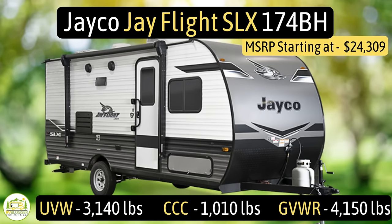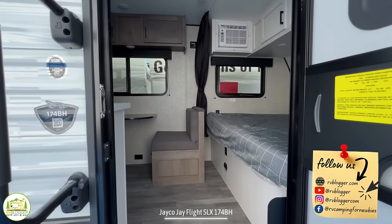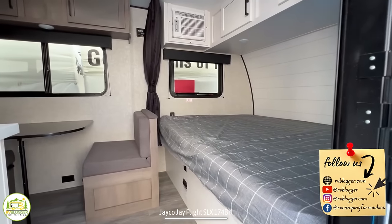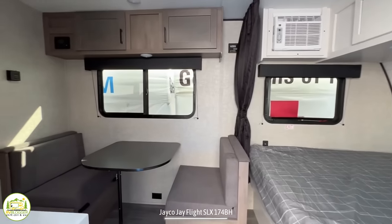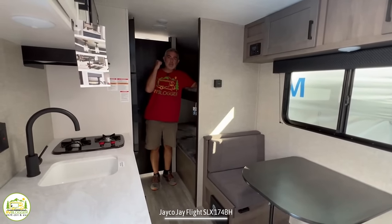This travel trailer is the Jayco J-Flight SLX, model number 174BH. It has an unloaded vehicle weight of 3,140 pounds, a cargo carry capacity of 1,010 pounds, for an overall gross vehicle weight rating of 4,150 pounds. The hitch weight is 310 pounds. It measures in at just 21 feet eight inches long, and it can sleep up to five people. When you first walk in, on the right-hand side is where the owner's bed is located, then we wrap around through the dinette and kitchen area, and towards the back is where the bunk beds and bathroom are located.